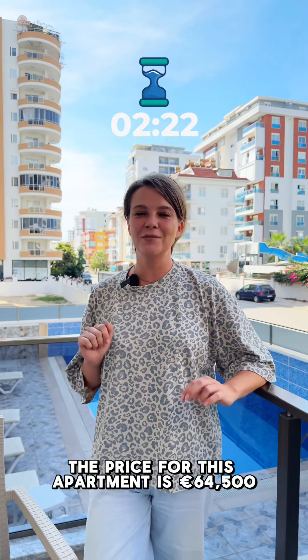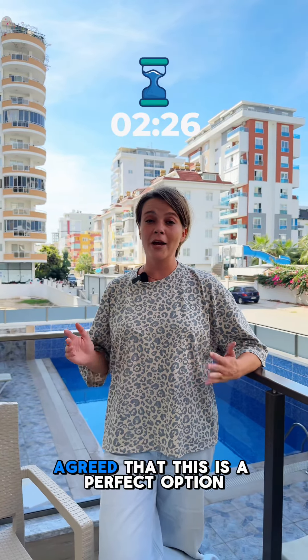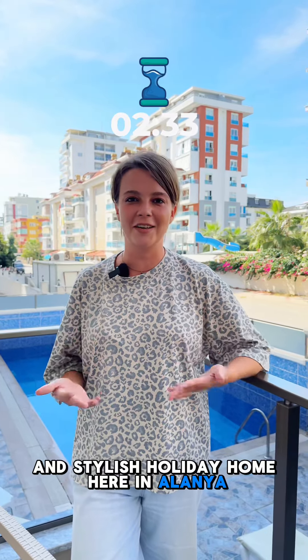And now the price. The price for this apartment is 64,500 euros. This is a perfect option for anyone looking for a comfortable and stylish holiday home here in Alanya.